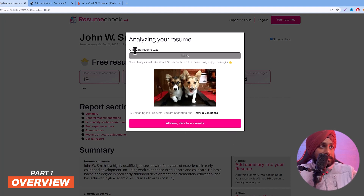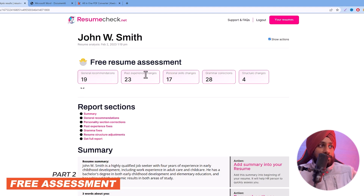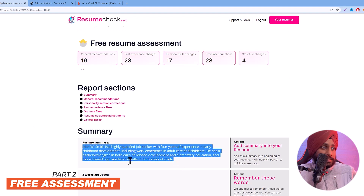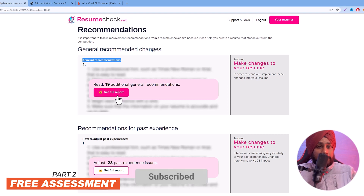The resume analysis is done. The results page has a free resume assessment with several sections: general recommendations, past experience changes, personal skills changes, grammar corrections, and structure changes. There is also a summary. However, the free version is quite limited — you need to pay for each and every recommendation in the action column.